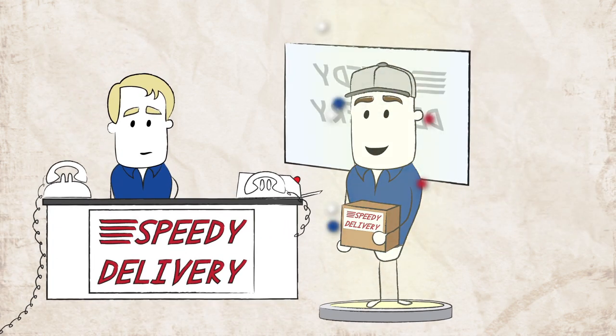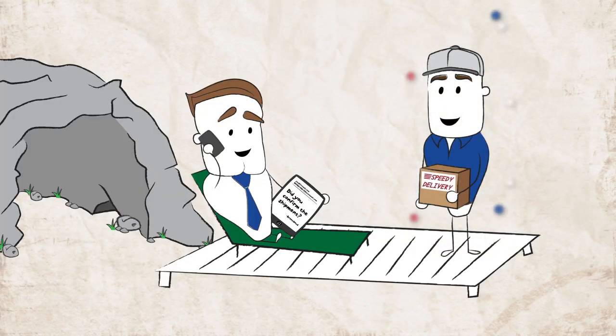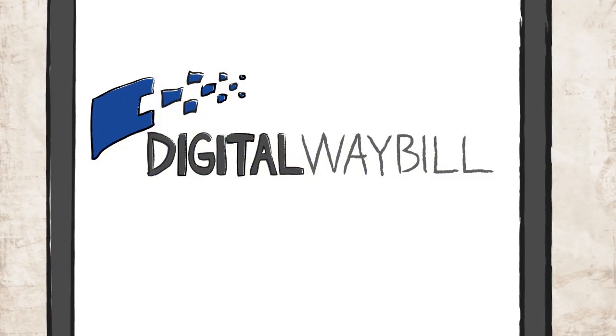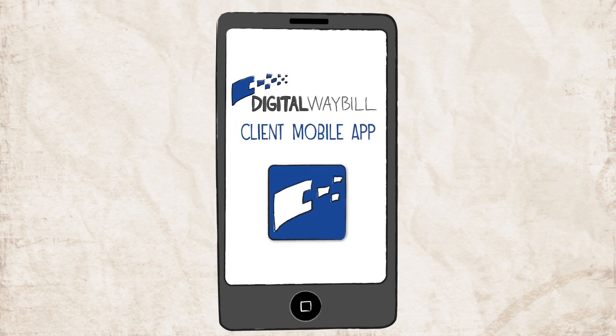Enter the Digital Waybill Courier Transporter. Oops, scratch that, still in development. But Digital Waybill actually did invent the next best thing, which is the client mobile app.